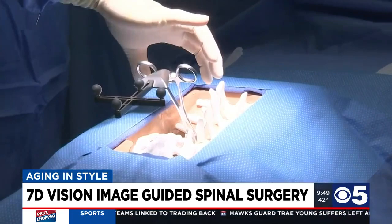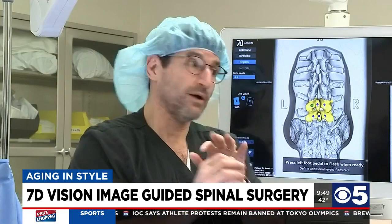That leads to the other advantage: we don't have to expose so much. In the past, we would have to get enough of the spine exposed so we knew where we are — opening up the map so you can know where you are. Whereas with this, all we need is that one point to work where we need to work, and we can see the rest on 7-D Surgical.